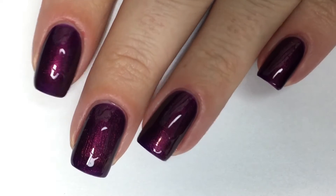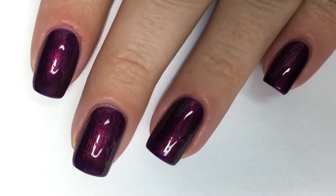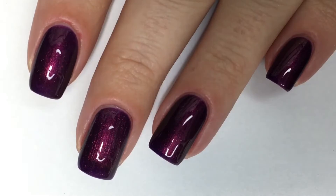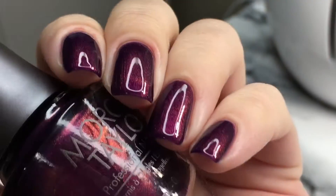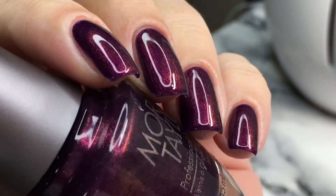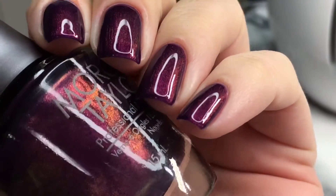Here we have Plum Thing Magical, shown in two coats, paired with the Morgan Taylor No Light Extended Wear Top Coat. The formula on this was beautiful — creamy, smooth, and had zero issues. Here it is in different lighting to show off the beautiful shimmer.